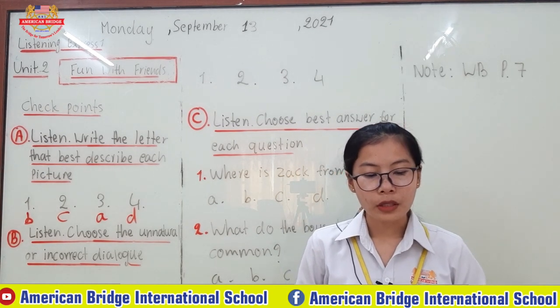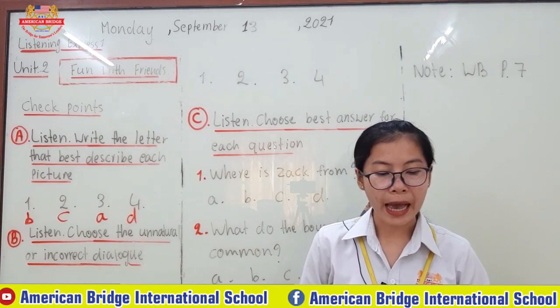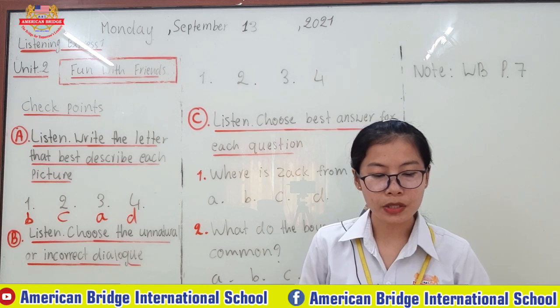Number two: The movie will start soon. Where are you? Response: I'm sorry. I'm rushing to the theater now.